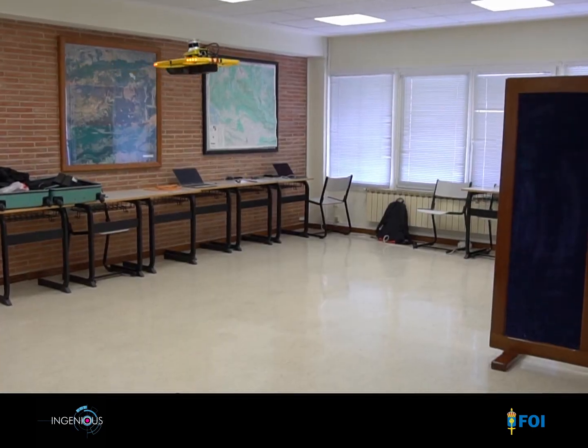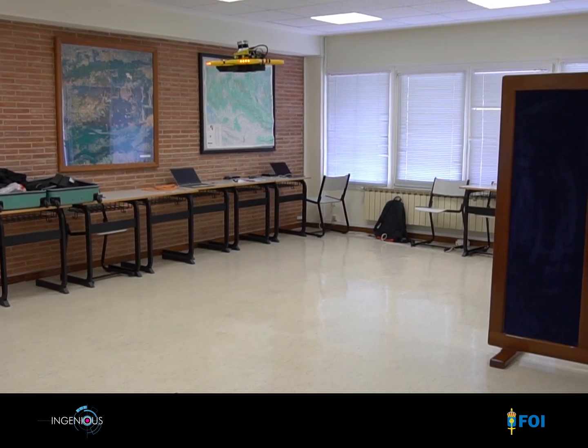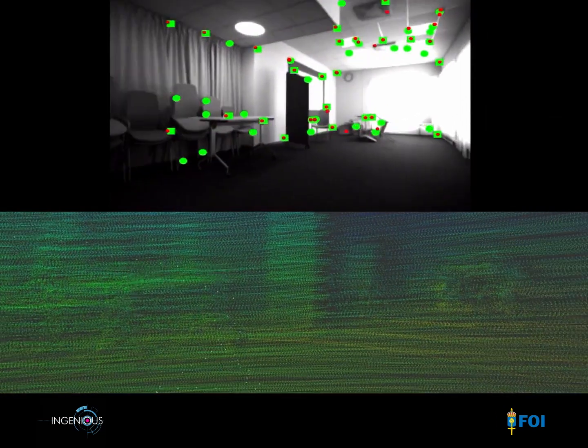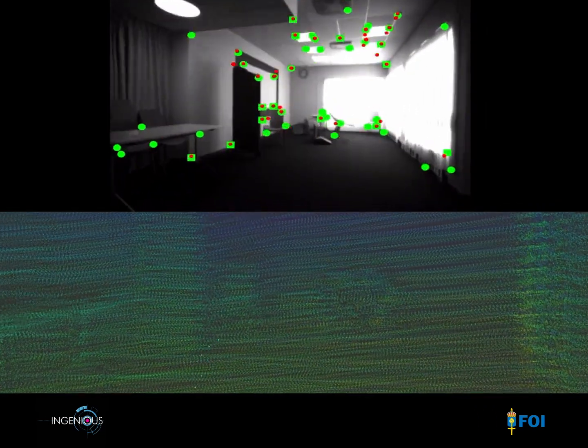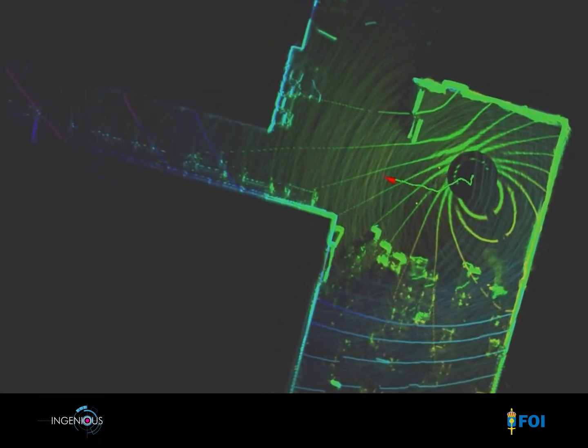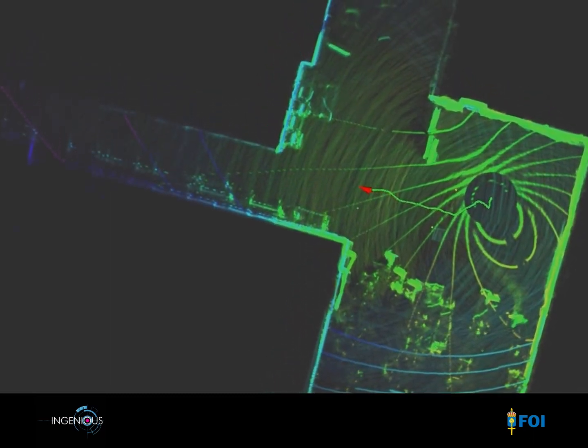The MAX drone navigates completely autonomously, passing through narrow openings, avoiding obstacles, while keeping track of where it's been and deciding on where it should go next — the purpose being to explore buildings systematically and efficiently.